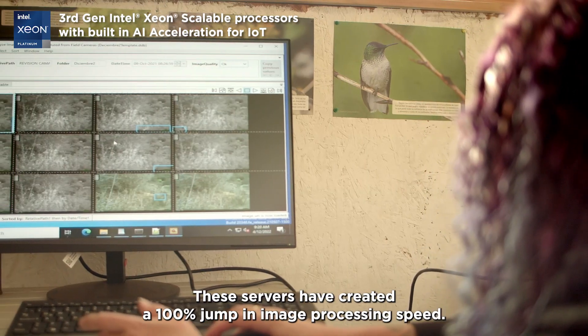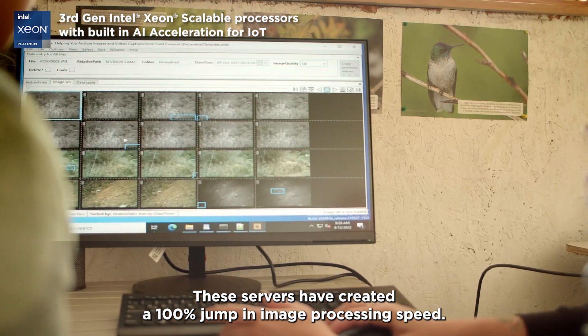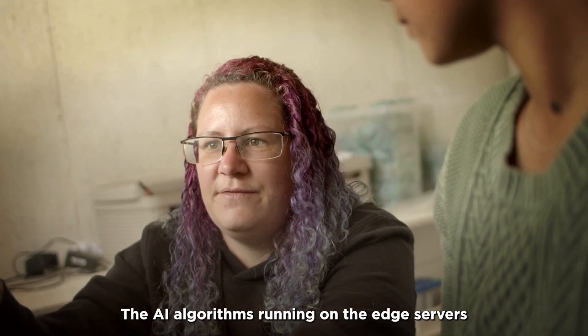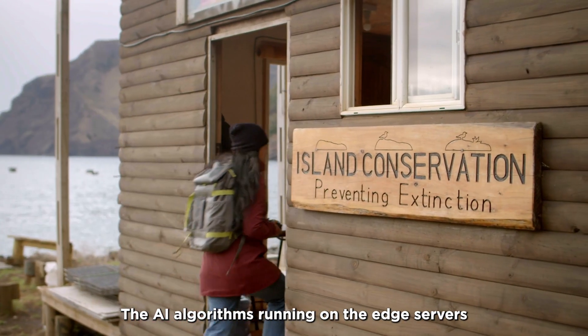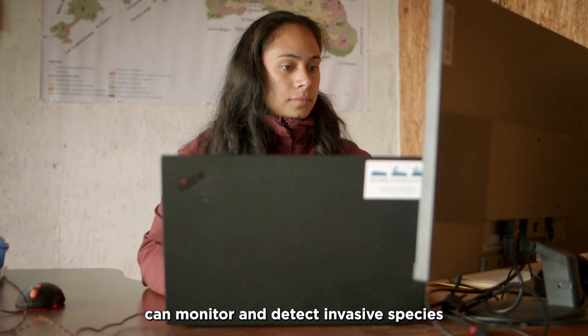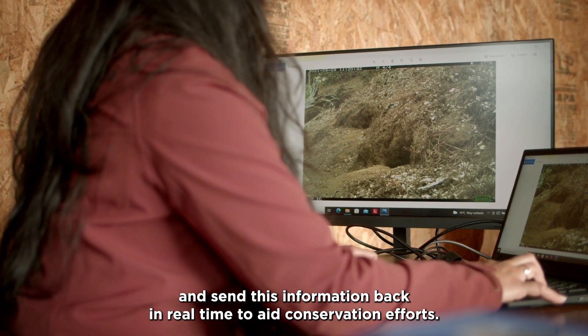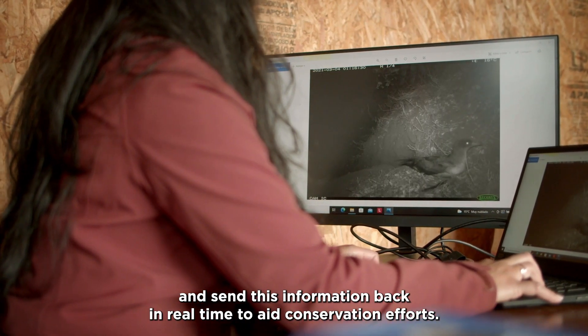These servers have created a 100% jump in image processing speed, turning months of work into weeks. The AI algorithms running on the edge servers can monitor and detect invasive species and send this information back in real time to aid conservation efforts.